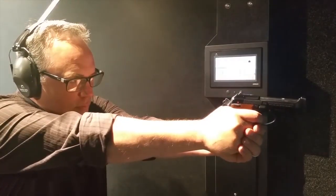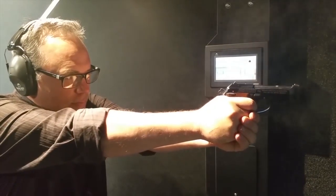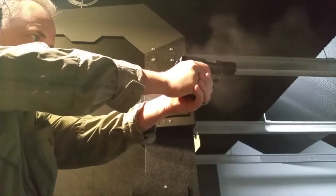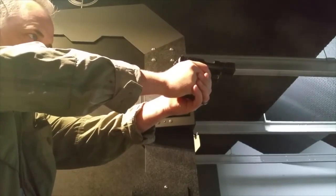Regarding self-defense, most firearm enthusiasts recommend not using a .22LR as a self-defense weapon. I happen to disagree, because it comes down to shot placement. Many argue the lack of recoil and the faster follow-up shots makes it an awesome self-defense weapon.